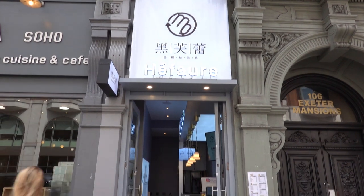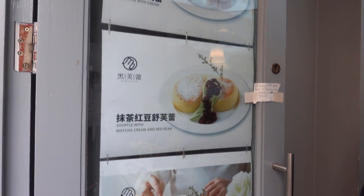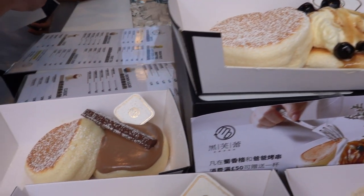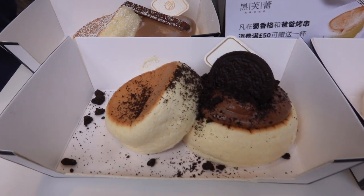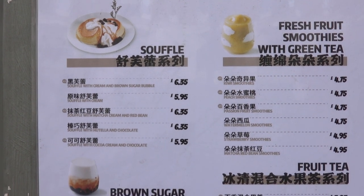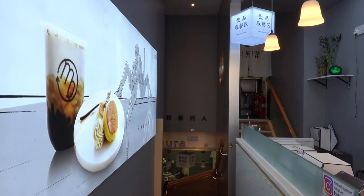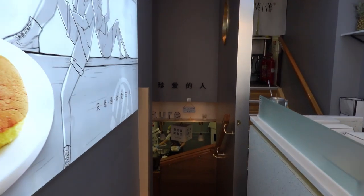Located on the outskirts of Chinatown is this small café. Although the entrance can easily go unnoticed, the pastries and desserts on display definitely caught our attention. These delicacies are soufflé pancakes, which are quite popular desserts in Asia. You have different toppings from fruits, cream, and chocolate spread to choose from. Since the venue is small, they offer takeaway options but also have a limited seating area downstairs.